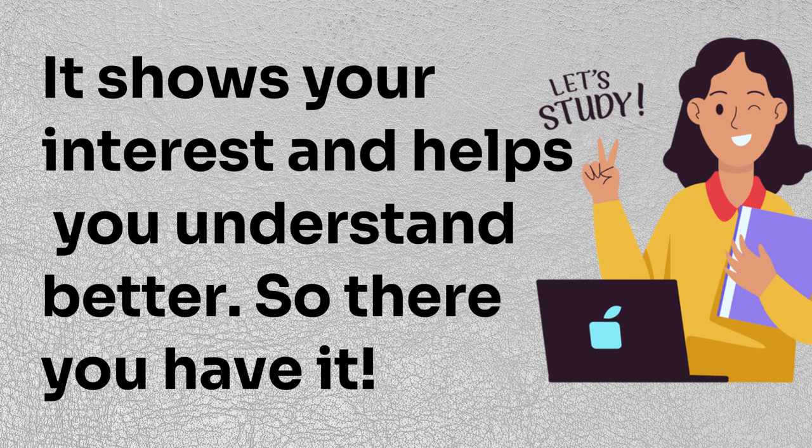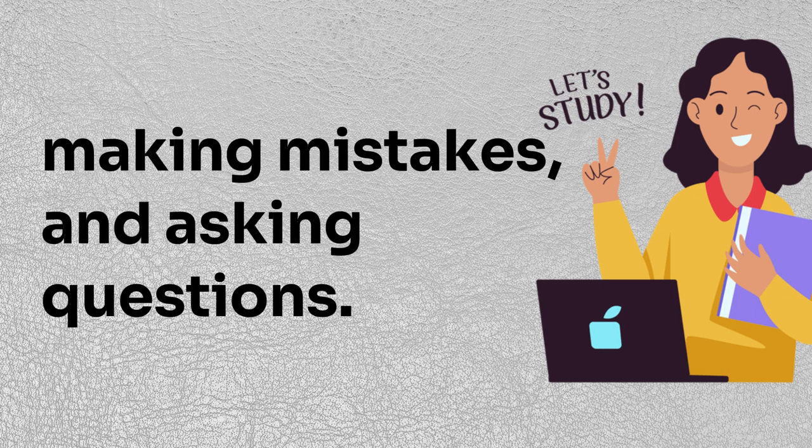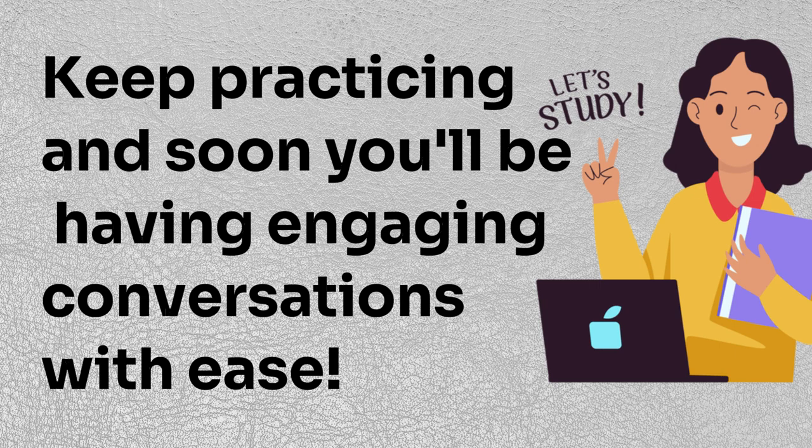So there you have it. Improving your English conversation skills is all about practice, listening, making mistakes, and asking questions. Keep practicing and soon you'll be having engaging conversations with ease. Thank you for tuning in today.